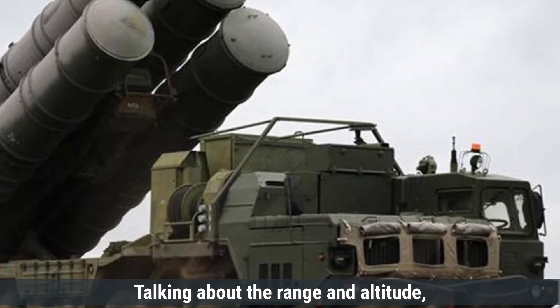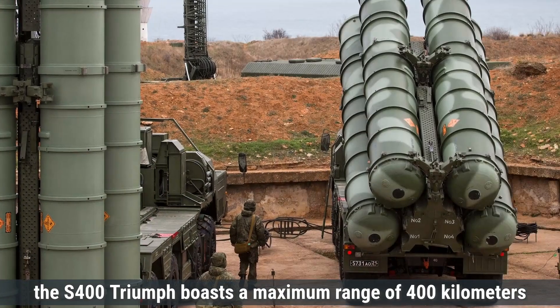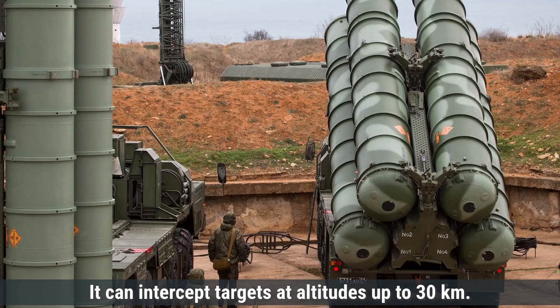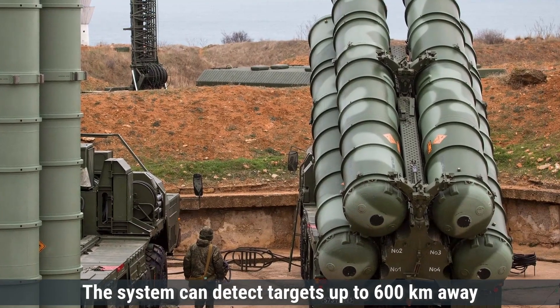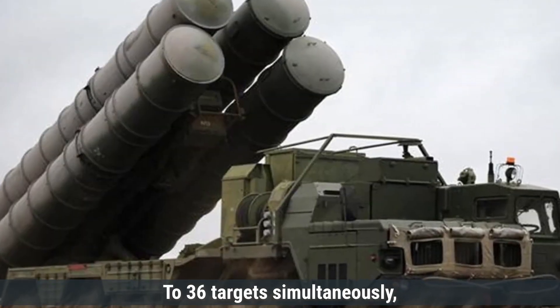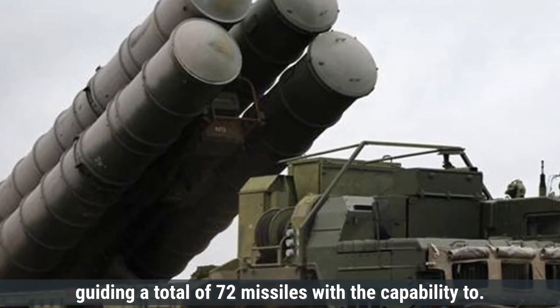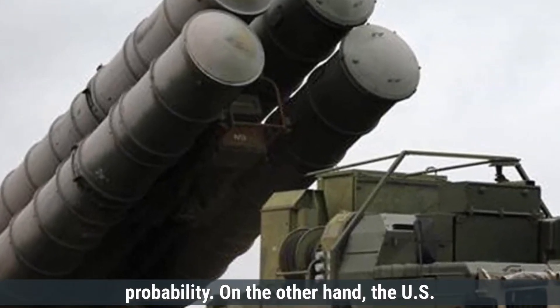The S-400 Triumph boasts a maximum range of 400 kilometers against aerodynamic targets like aircraft, and can intercept targets at altitudes up to 30 kilometers. The system can detect targets up to 600 kilometers away and has a response time of 9 to 10 seconds. A full S-400 system can engage up to 36 targets simultaneously, guiding a total of 72 missiles, with the capability to assign two missiles per target for increased interception probability.